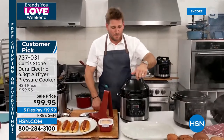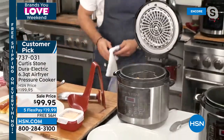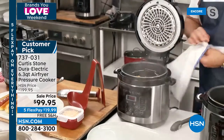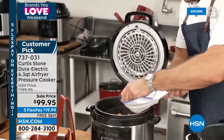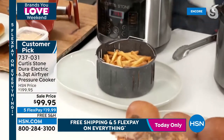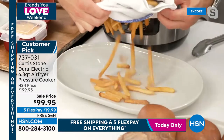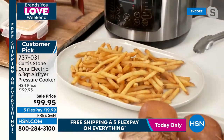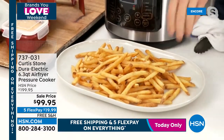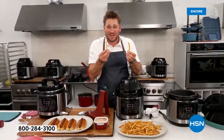Chef lifts the basket using the built-in handles and switches to air fryer mode. Listen to those — you can hear how crispy they are. These are air-fried chicken wings — guilt-free because they're not fried in oil. That's the beautiful thing when you get them home.